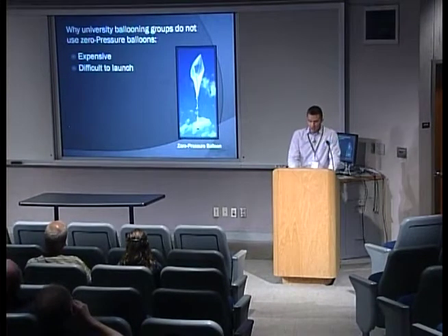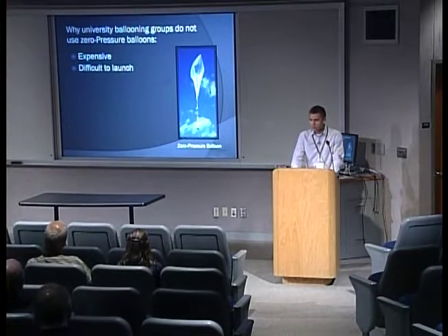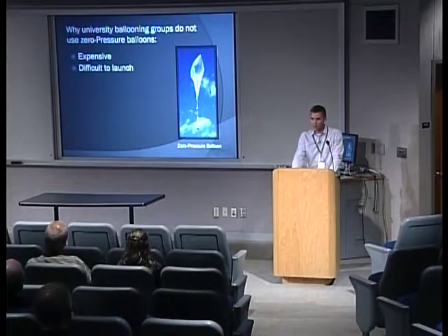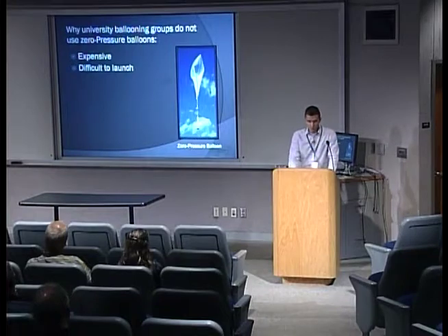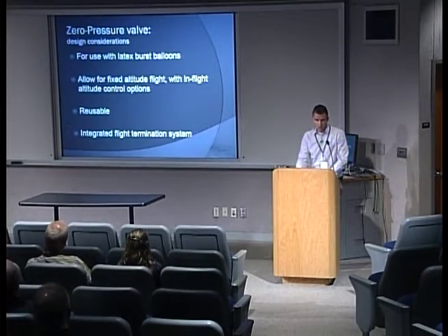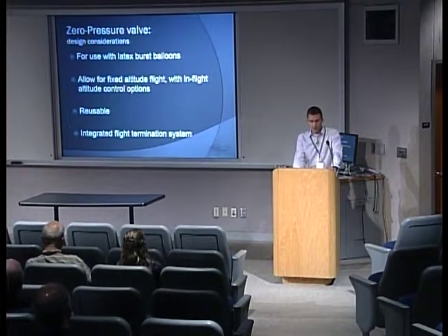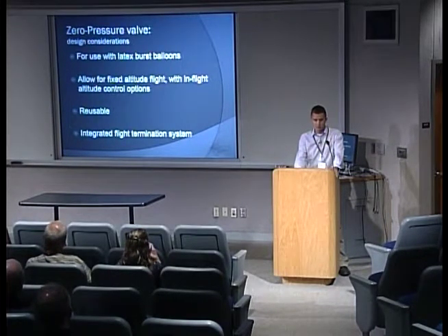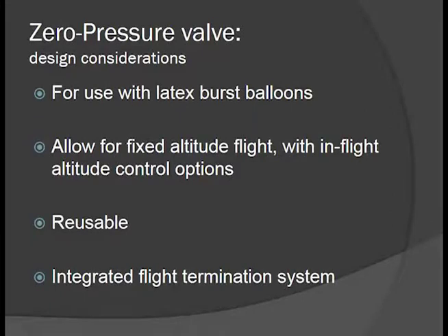So why do university ballooning groups not traditionally use a zero-pressure balloon? They're several times more expensive than a latex weather balloon, and there are some difficulties in launching. In Montana it's fairly windy, so ground conditions are rarely favorable for that type of launch. So we talked about creating a zero-pressure valve that we could connect to our latex weather balloon to allow us to vent a quantity of helium at a certain altitude to fly at neutral buoyancy.